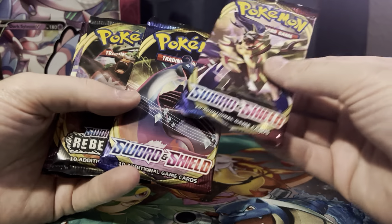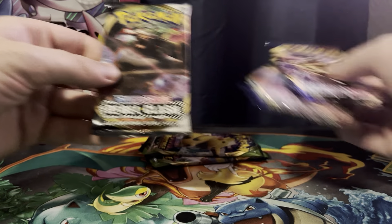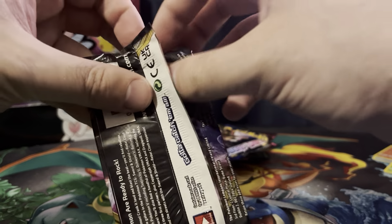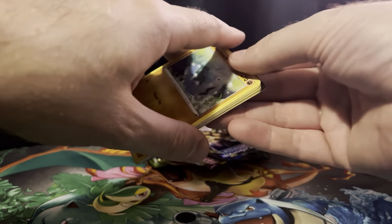So we got two Sword and Shield, a Rebel Clash, and two Vivid Voltage. I'm going to save those for last. Let's do the Rebel Clash first. I definitely don't have everything from Rebel Clash, but I have a good amount besides the secret rares and whatnot.